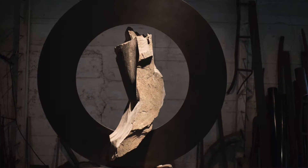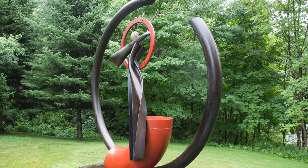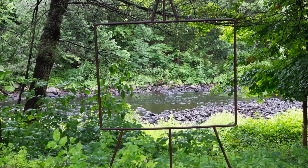Living here in the Adirondacks, we have nature everywhere. And so it's a way to use what we have here, put it together, create a lens, so people might be able to see this incredible landscape in a little different way.